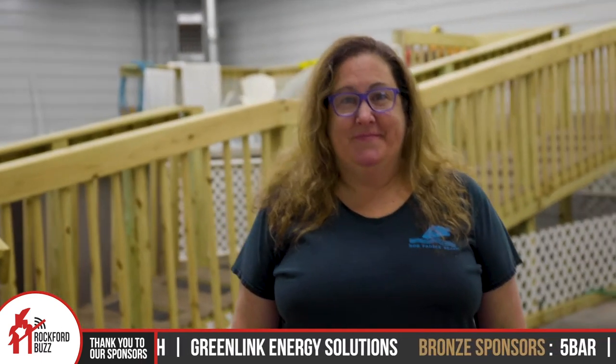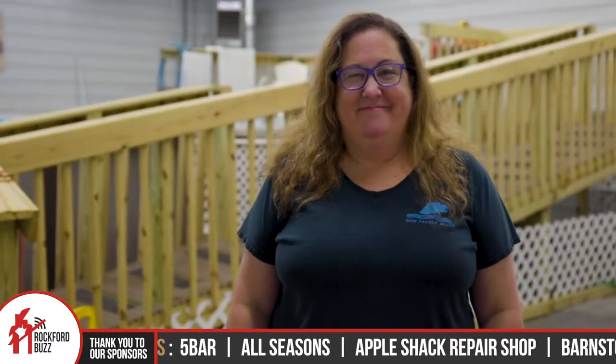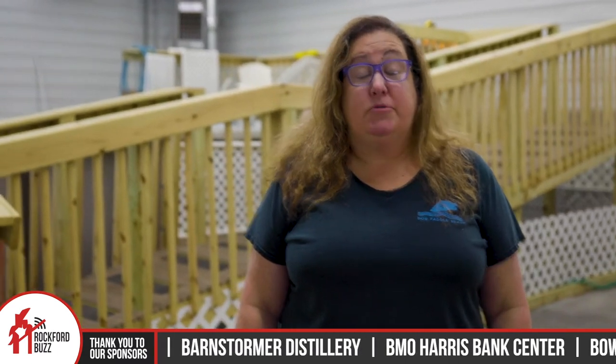So right behind us here we have a giant swimming pool. But before we dive into the tour, just tell people a little bit about Dog Paddle Beach for those that don't know you. Dog Paddle Beach is an indoor swimming facility for dogs. We swim year round — we swim during the winter, which is super relevant because it is very cold out there right now.